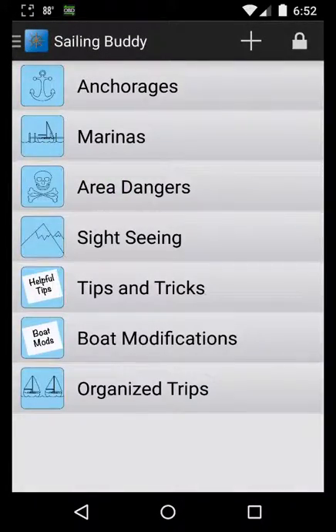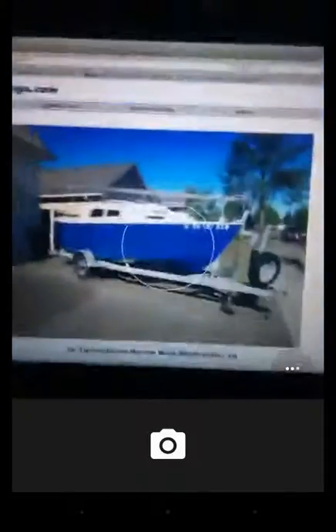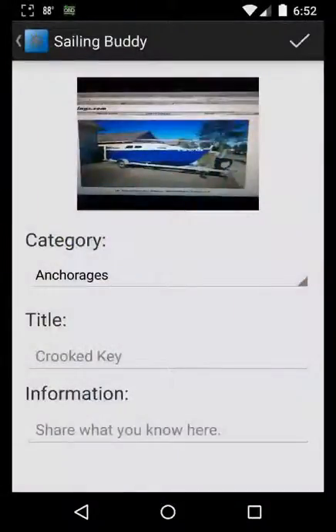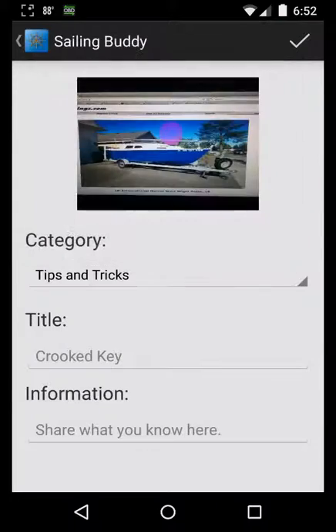Captain's Corner allows you to share information with other boating enthusiasts across all available categories. For example, you can add an image and put that in tips and tricks.